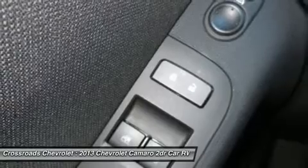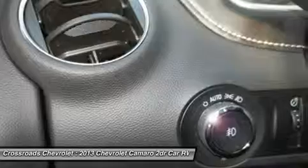adjustable steering wheel, power door locks, keyless entry, power windows, cruise control, remote trunk release, engine immobilizer,